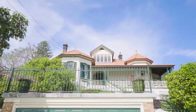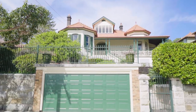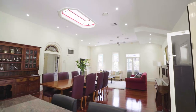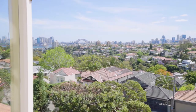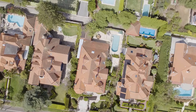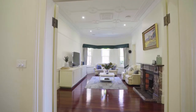A quintessential family home of grand dimensions, this stunning circa 1903 Federation residence is offered for the first time in 25 years, showcasing impeccable interiors with city skyline views on a landscaped 1072 square meter block. A rare opportunity in one of Mosman's finest addresses, this home exudes a classic elegance blended with modern refinements.